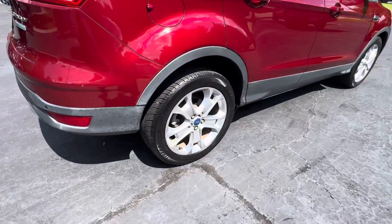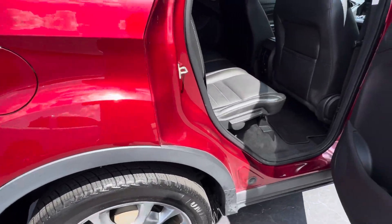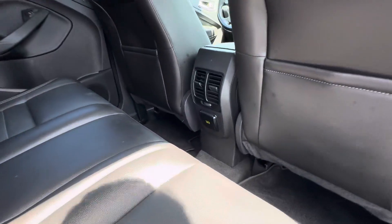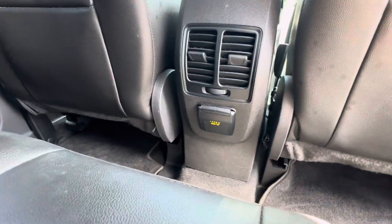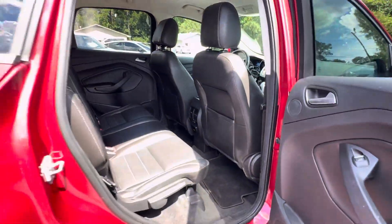Really nice alloy wheels with a great set of Uniroyal Tiger Paw tires. There's ample room for your rear seat passengers, with rear air vents and a 110-volt household outlet to charge all of their devices.